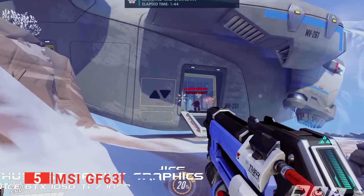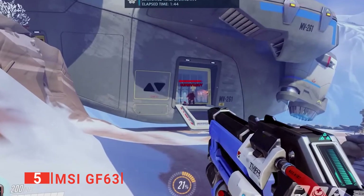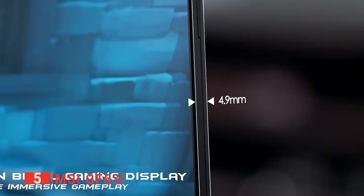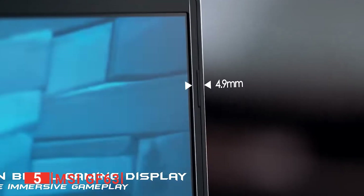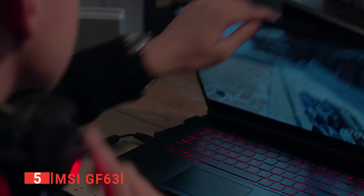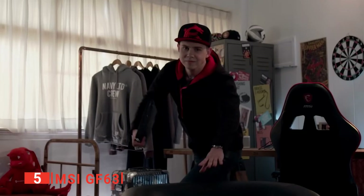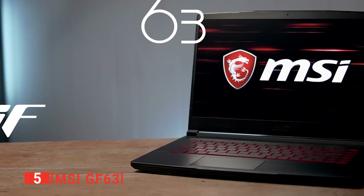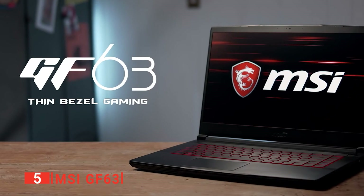The notebook features all of the essential ports, including three USB 3.1 ports, a USB 3.1 Type-C port, the all-important headphone and microphone jack, an HDMI port, and Ethernet. MSI has also done a stellar job squeezing in a 15.6-inch display into a 14-inch frame. Its backlit keyboard combined with its narrow bezels make the GF63 a sleek and powerful machine.